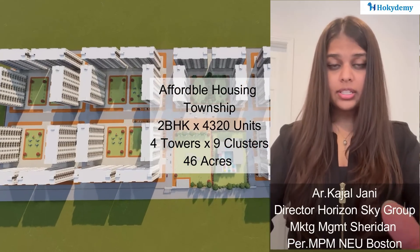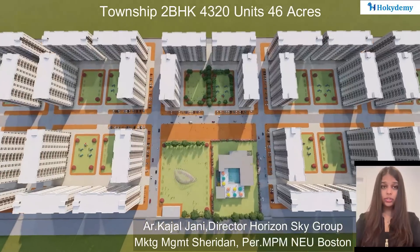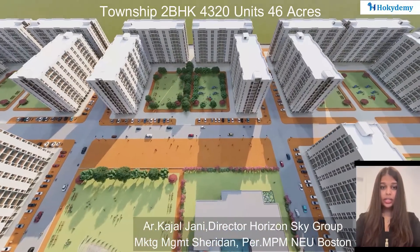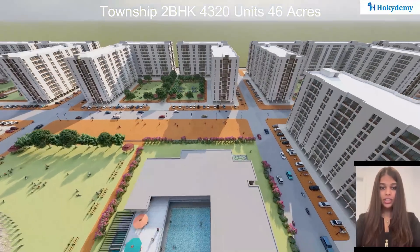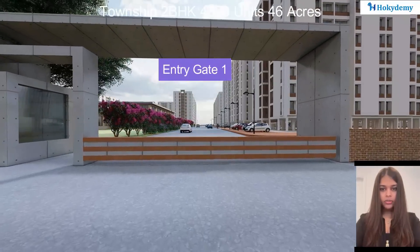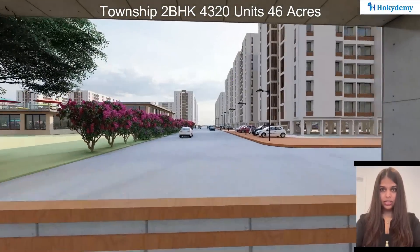Hello everyone. As you can see, this is the 3D walkthrough of a township which is planned considering the children's play area, clustered gardens, garden and jogging parks, affordable budgeting, a clubhouse, parking, and residential units.